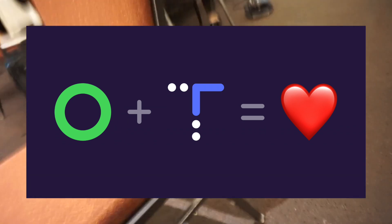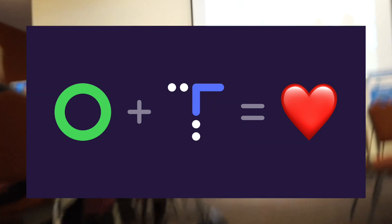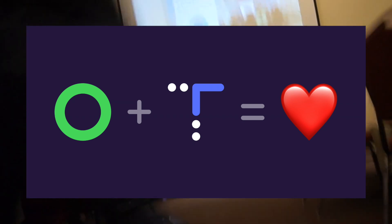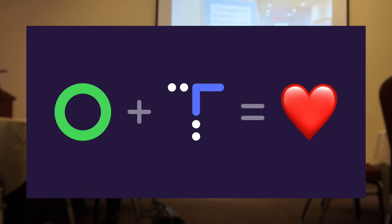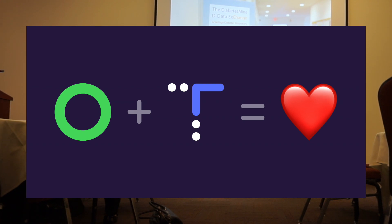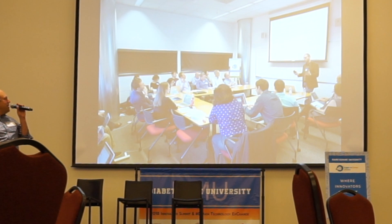I would like to ask you to step with me into a time machine for a second. This is a photo from November 2013 — a very crowded little hallway in a building near Stanford, room S363. This was the very first Diabetes Mine D-Data exchange. A bunch of these people are actually in the room today, which is kind of cool.